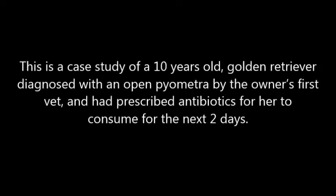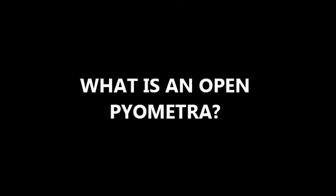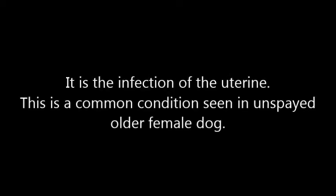This is a case study of a 10-year-old Golden Retriever diagnosed with open pyometra by the owner's first vet, who had prescribed antibiotics for her to consume for the next few days. So what is open pyometra? It is an infection of the uterus, a common condition seen in unspayed older female dogs.